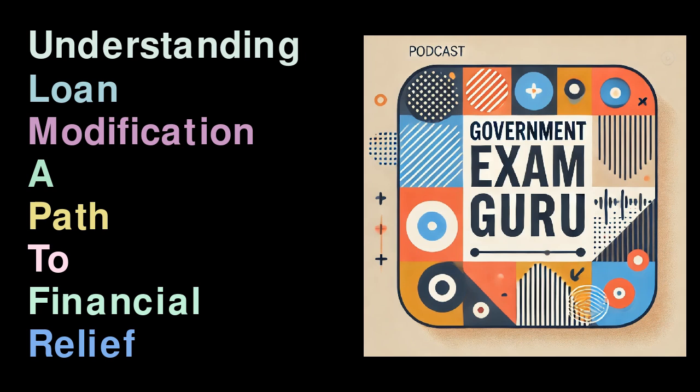Successful applicants will receive a new loan modification offer detailing adjusted terms. Common Types of Loans Eligible for Modification: Mortgages are the most frequently modified loans due to the significant consequences of foreclosure. However, other secured and unsecured loans may also be suitable for modification depending on the lender's policies and the borrower's situation.